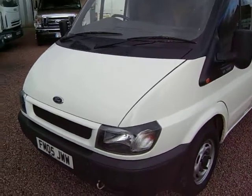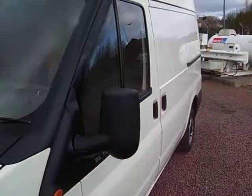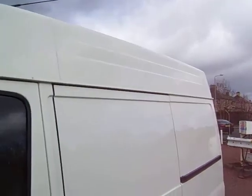Hello there, here we have a 2005, on a 05 plate, Ford Transit 280. It's a short wheelbase, medium roof.